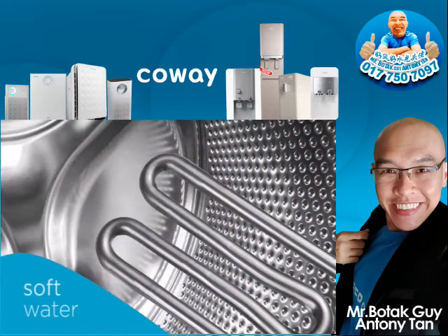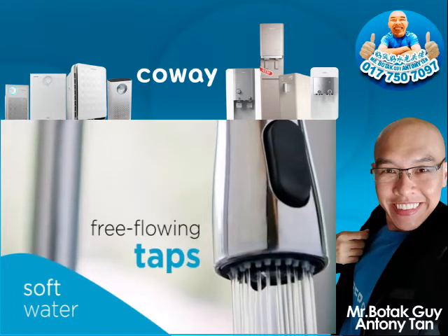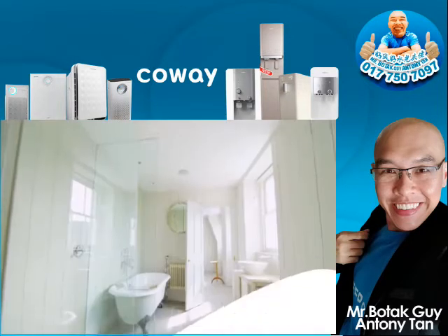With soft water, you can forget about limescale. Enjoy gleaming surfaces, clean, free-flowing taps and scale-free kettles.